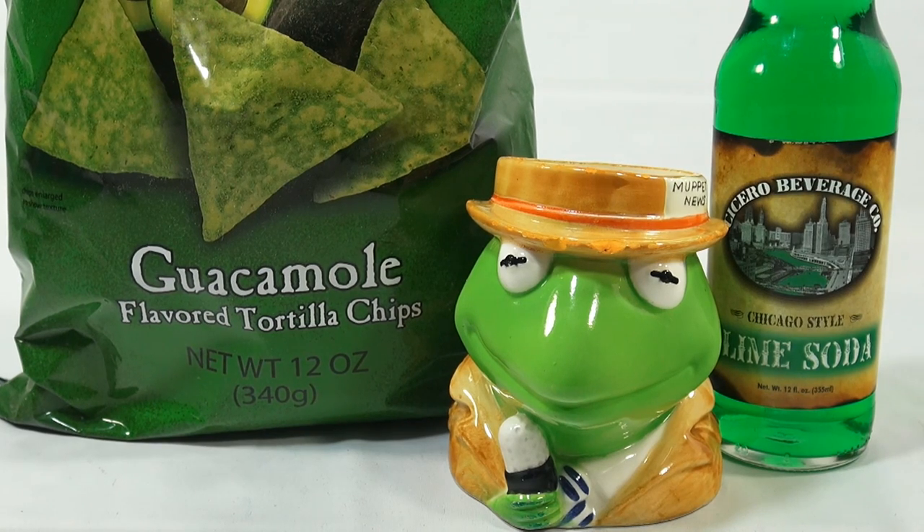Who better than Kermit the Frog? He always says it ain't easy being green. And then we have guacamole-flavored tortilla chips, and then a lime soda — it's a Chicago-style lime soda from the Cicero Beverage Company.